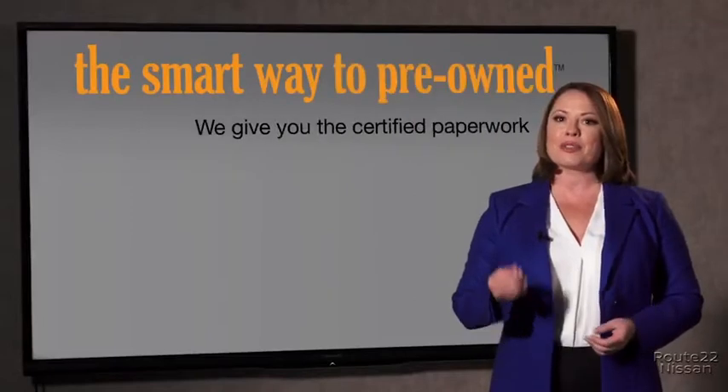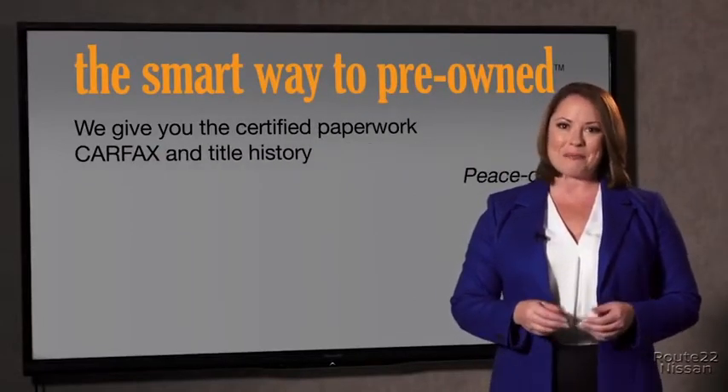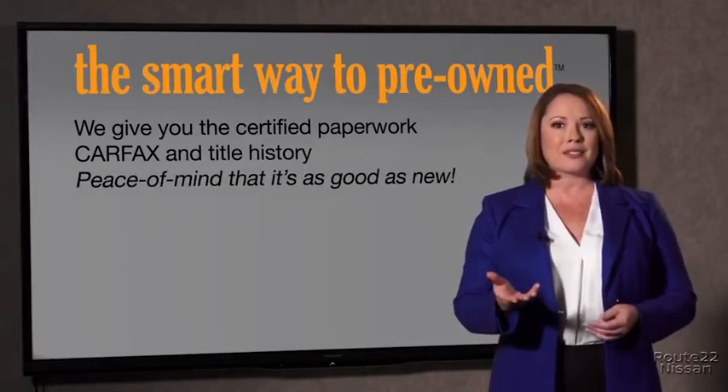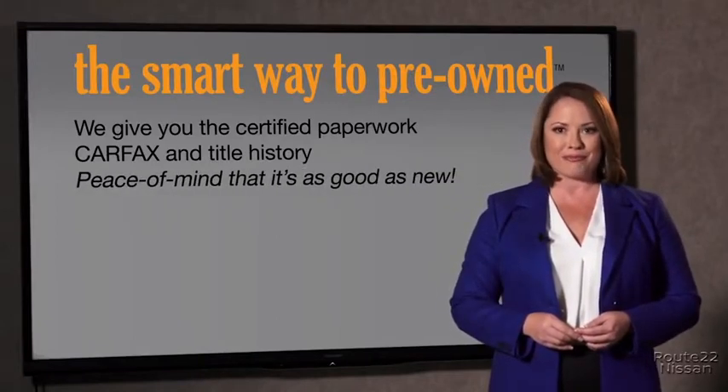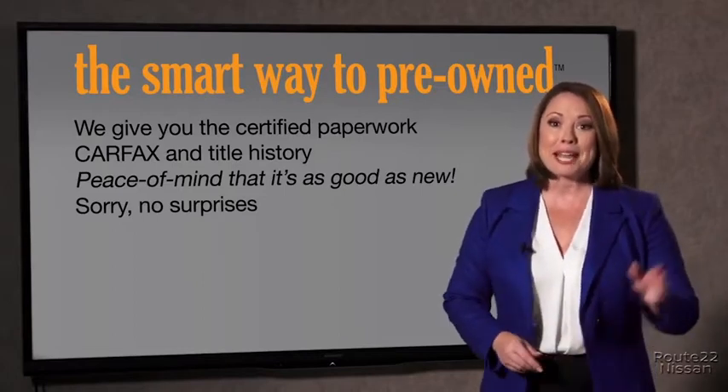We give you the certified paperwork, along with the CarFax and the title history, providing you with the peace of mind that your certified pre-owned is as good as new. If you like surprises, tell your entourage to have a surprise party for you after your purchase with us. We really don't want to skimp on any of those little things that need to be checked out about your certified pre-owned vehicle. We want to make it as good as new — that's why it's the smarter way to buy your pre-owned vehicle.